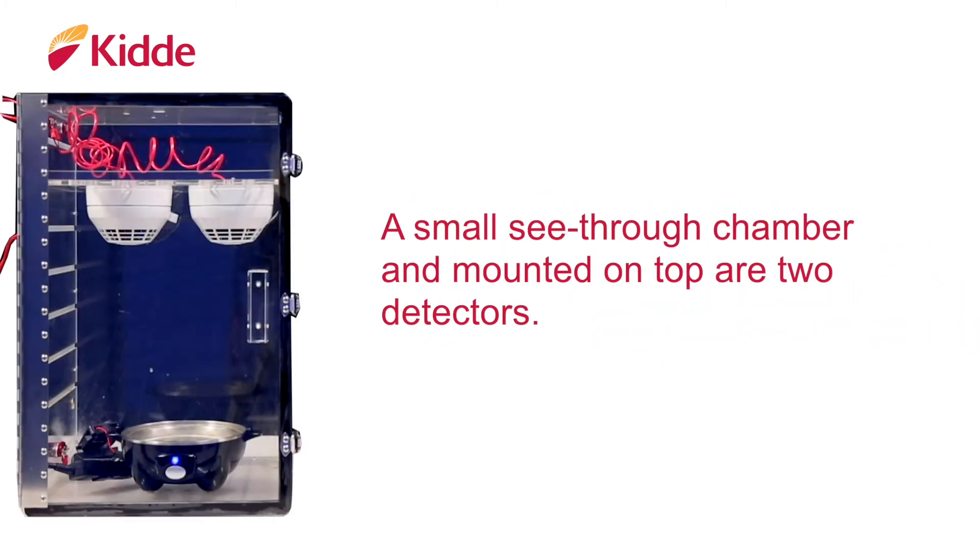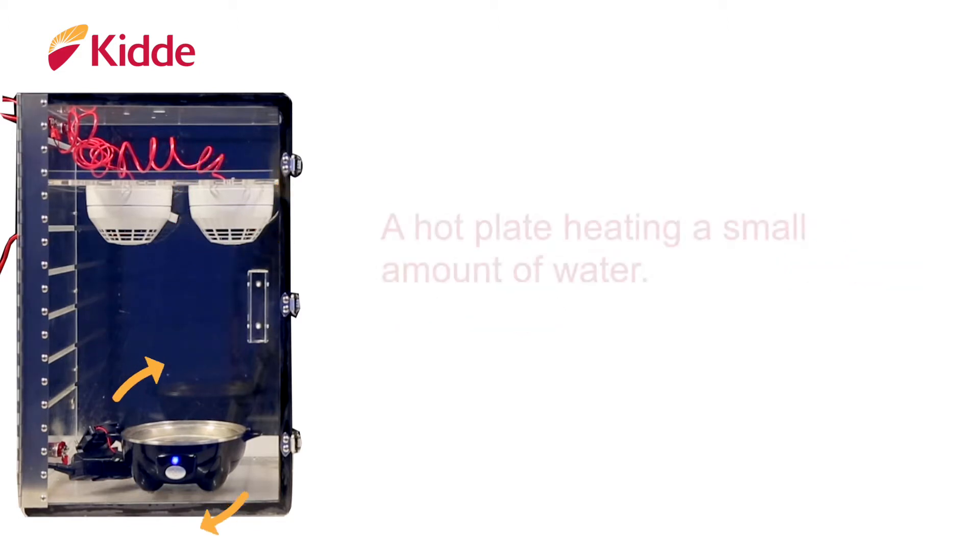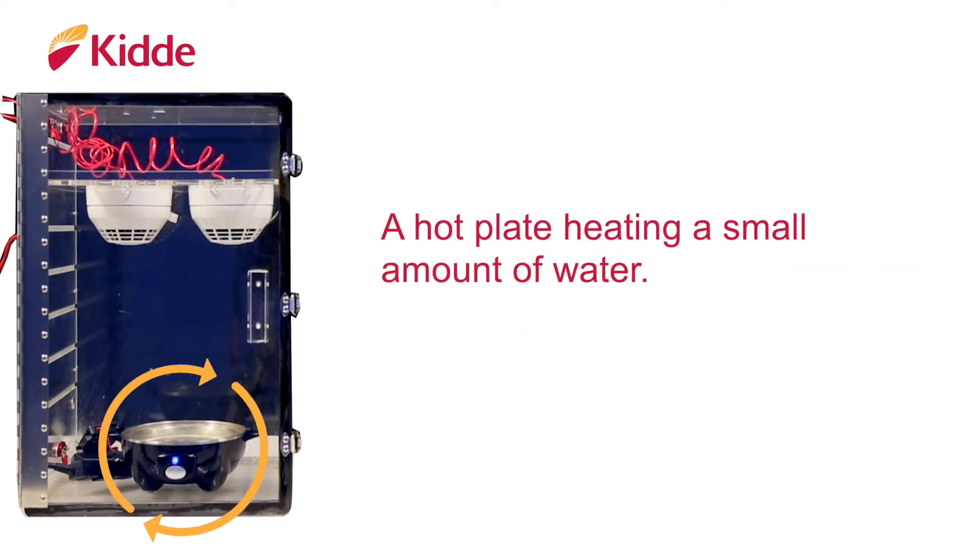Here we have a small see-through chamber and mounted on the top are two detectors: a 6th edition photo on the left and an Intelligent Optica on the right. The bottom of this enclosed chamber is a hot plate which is heating a small amount of water.